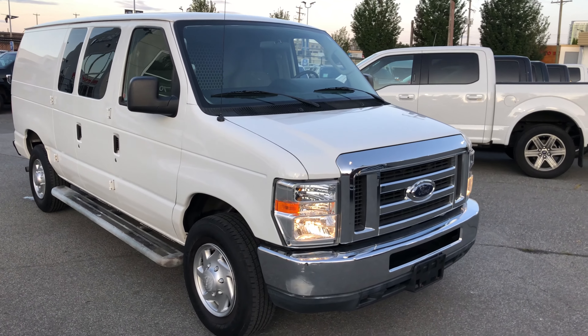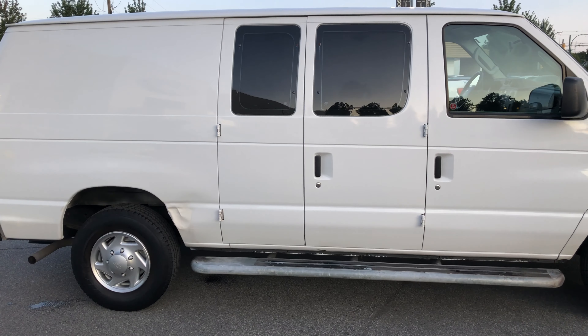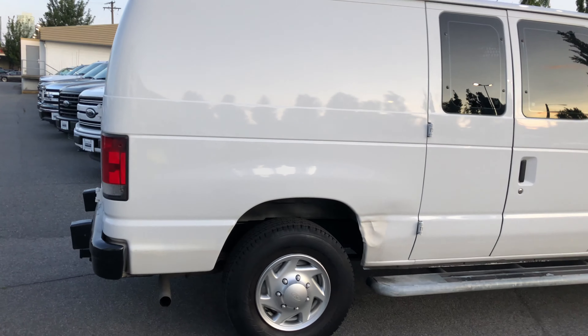Here's a great van for any size business. It is an F-250, so three-quarter ton, very little kilometers — under 26,000. Barn doors on the side here.